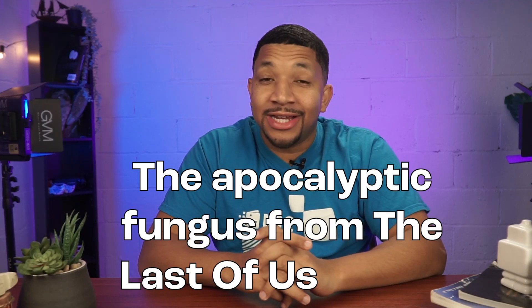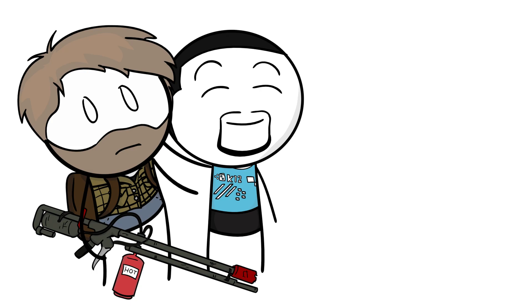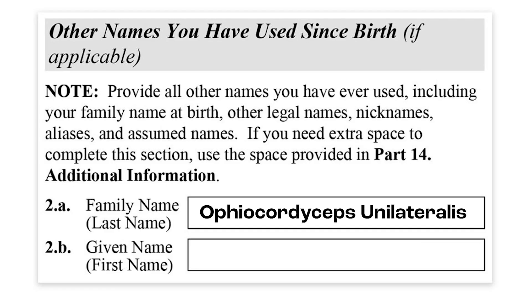The apocalyptic fungus from The Last of Us is real. Hey, put that flamethrower away — you're not in any danger yet. Unless you're an ant. Ants, you can skip this video.